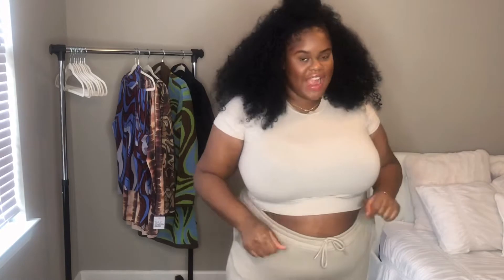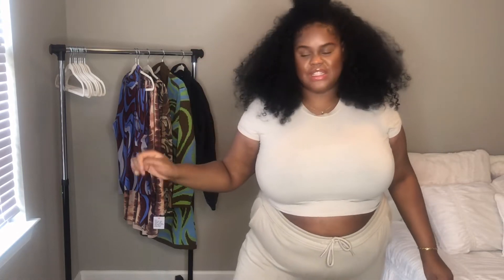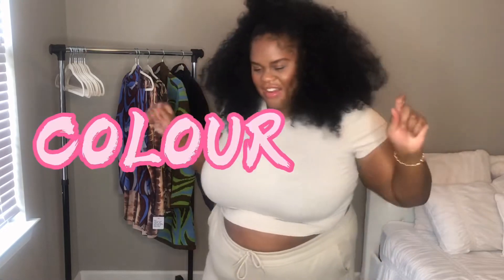Hey, I didn't see you there! Welcome back to my channel, my lovelies. My name is Laura, I go by Touch of Laura. Today we're doing a very special try-on haul — everything is going to be printed, colorful, and fabulous. It's all from ASOS and it's all plus-size. Yes, that's right, we're doing a printed colorful plus-size try-on today!